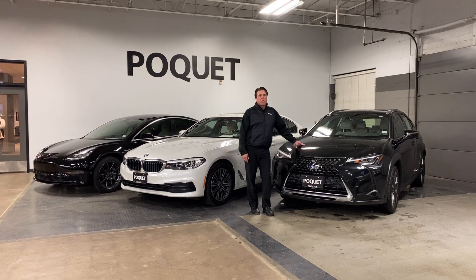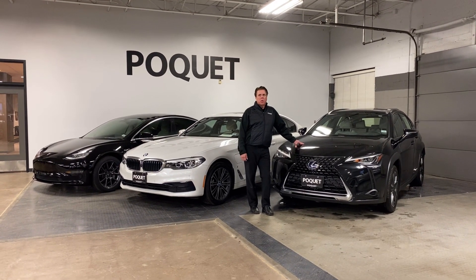We have all these cars on our website at Polket Auto or for a test drive here in Golden Valley.